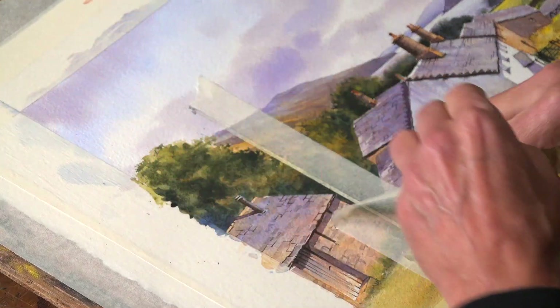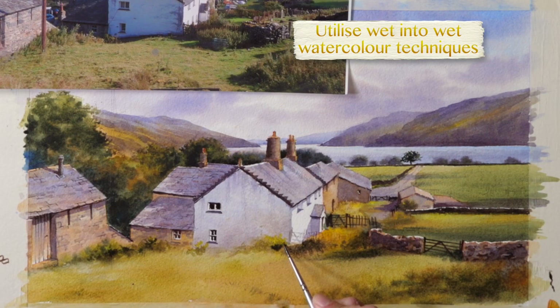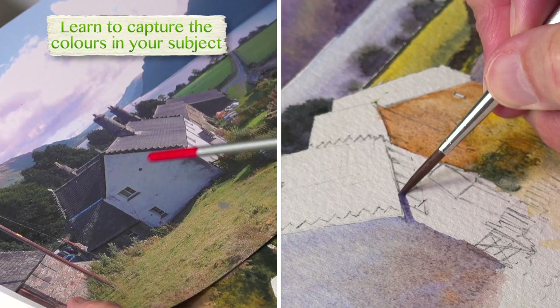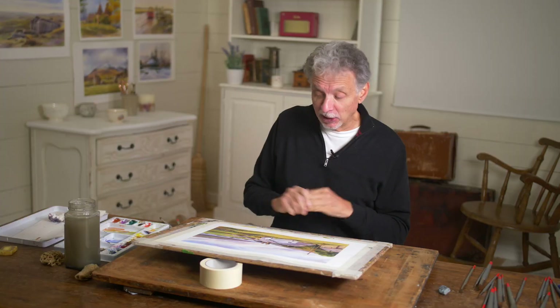There are also lots of techniques along the way. There's quite a lot of wet into wet, good use of body colour, and a really good lesson in interpreting the colour on your photograph and putting a sort of real glow and life into the landscape. You have lots to get your teeth into — it's a really enjoyable one.